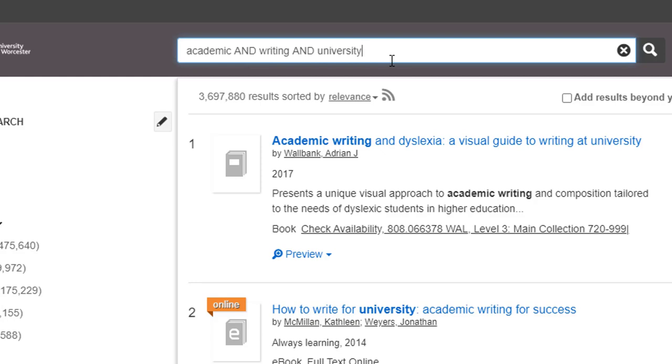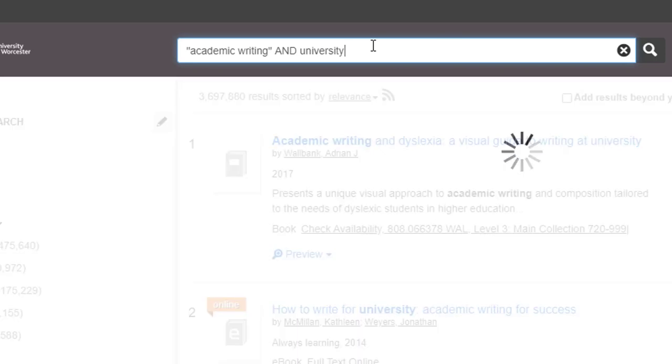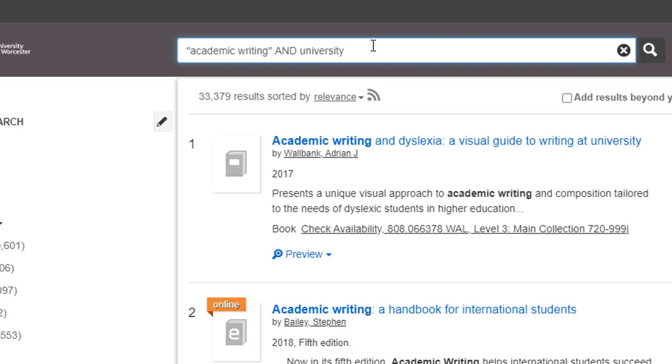If you have a well-known phrase that you want to look for, put it into double quotation marks. So now the search is "academic writing" as a phrase in double quotation marks, and the word university. Now Library Search is showing us resources where the word academic and the word writing appear together as a phrase, and these results must also include the word university.